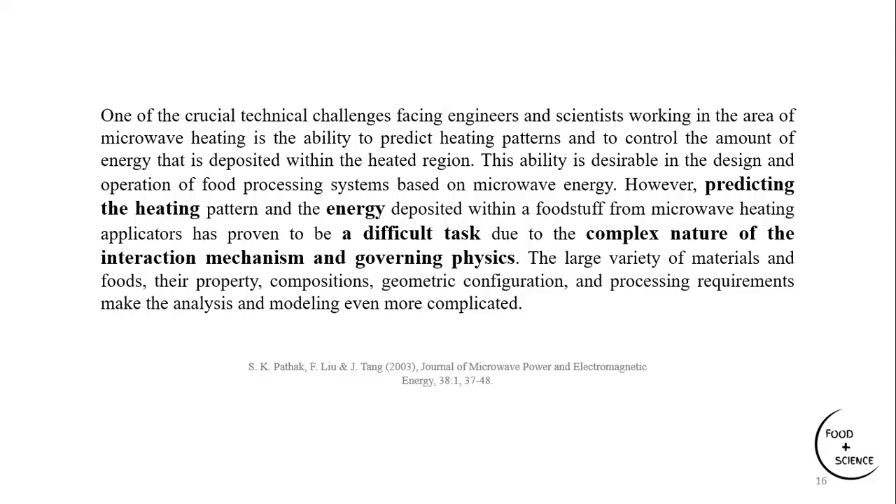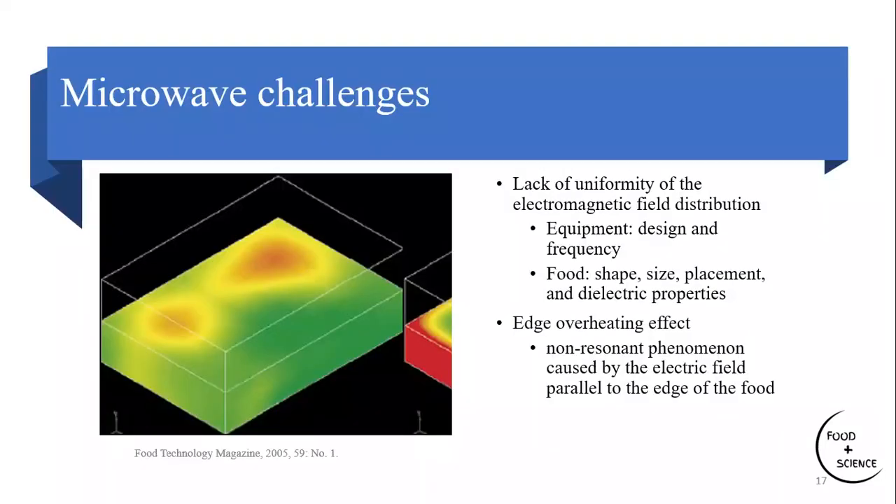In summary, the challenges for microwave heating include: lack of uniformity of the electromagnetic field distribution, which can be due to equipment and food-related parameters; and the edge overheating effect, which is caused by a non-resonance phenomenon where the electric field parallel to the edge of the food causes high electric field concentration at the edges, resulting in overheating and burning of the food edges.